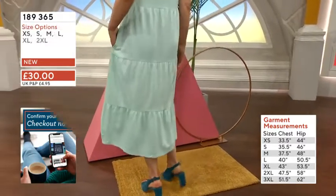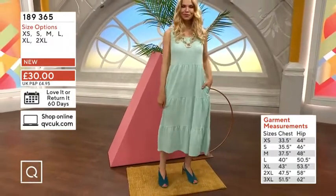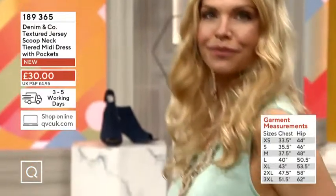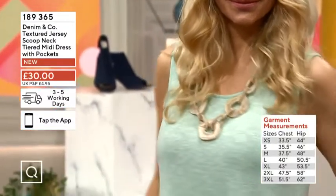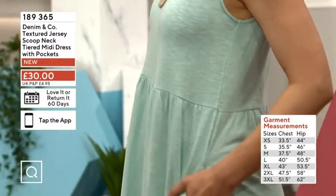3X is 51 and a half. In terms of the fabric composition — cotton, viscose, elastin. Yes, perfect. We have a breathable fabric, more breathable fabrics, and then stretch.